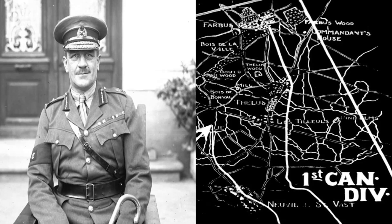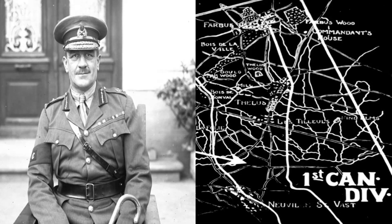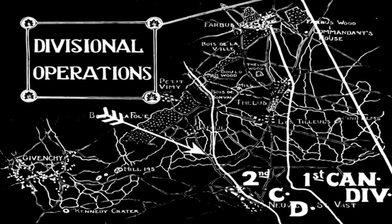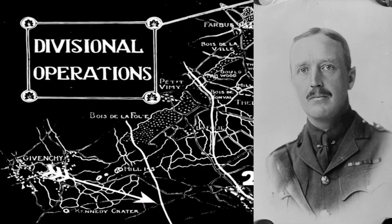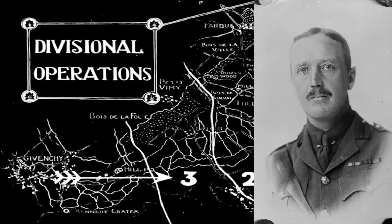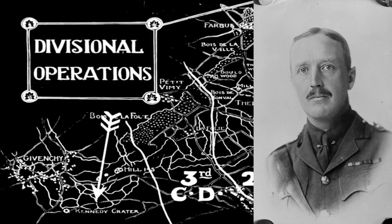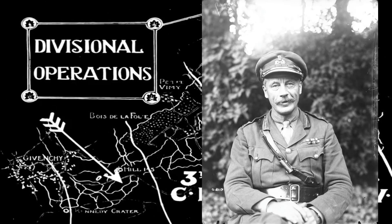Moving on to the 2nd Division, Henry Bernstall is the commander on the day of the attack. The 3rd Division is commanded by Louis Lipset, who was later killed in the war commanding a British division. And with the 4th Division you have David Watson.